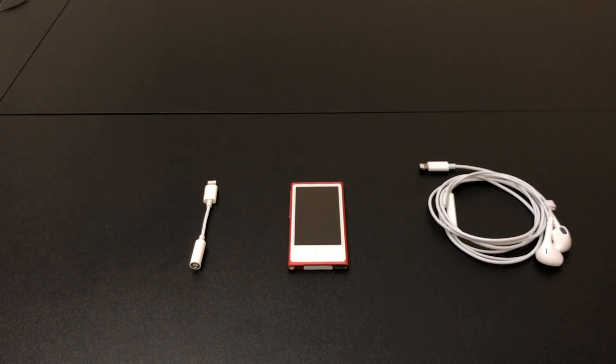To start with, we're going to take a look at probably the two most common Lightning accessories people are familiar with outside of a power cable — the Lightning to EarPods and the Lightning to 3.5 millimeter audio jack.